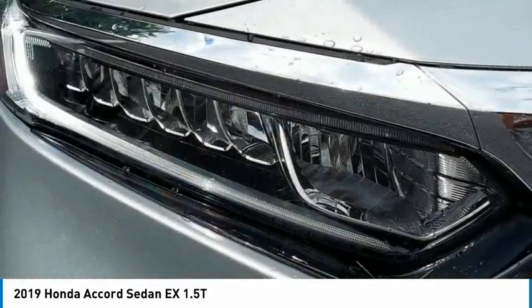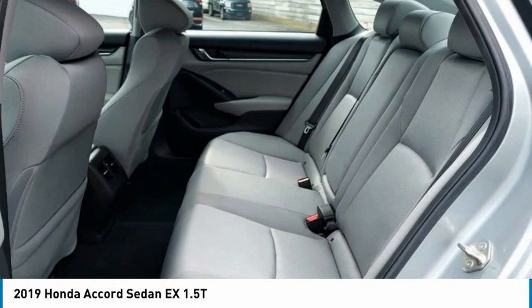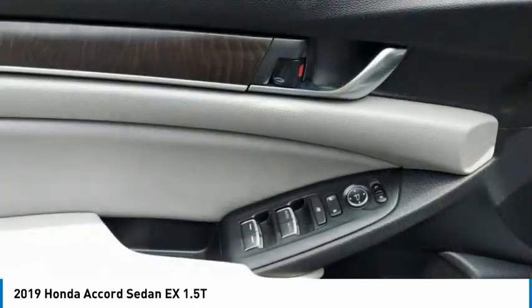Traction control, stability control, daytime running lights. This isn't just a vehicle, it's an experience. So stop in for a test drive today.